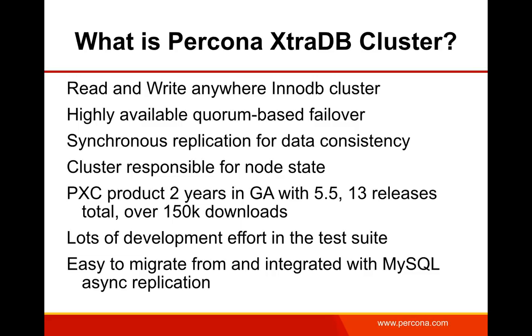PXC employs synchronous replication for data consistency. If your MySQL client does a commit on a Galera node and receives a positive reply, that commit is on the cluster — any node failure, including the node you just committed to, will still have the commit preserved. The cluster manages each node's state, making sure new nodes that join or rejoin are synchronized. The PXC product is almost two years old, went GA a couple of Aprils ago, had 13 releases in the 5.5 series, and over 150,000 downloads. It's also easy to migrate from and integrate with standard MySQL asynchronous replication.